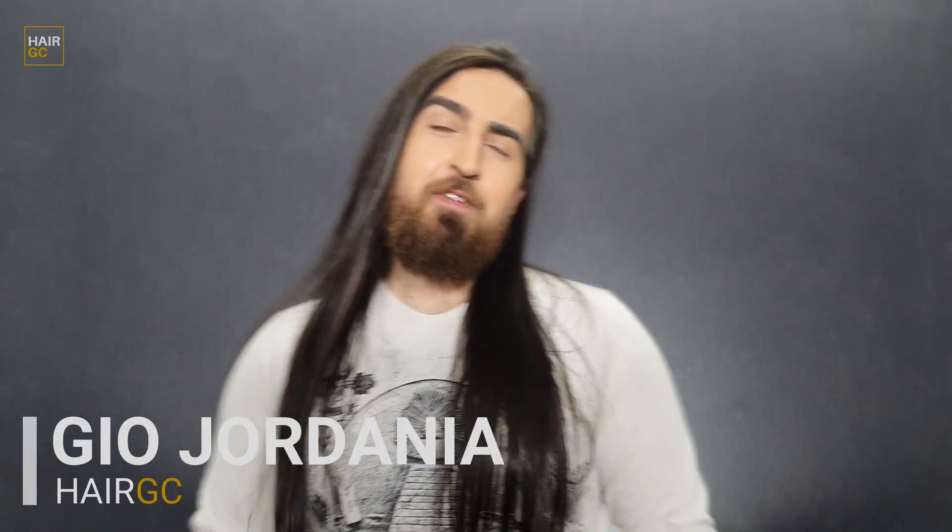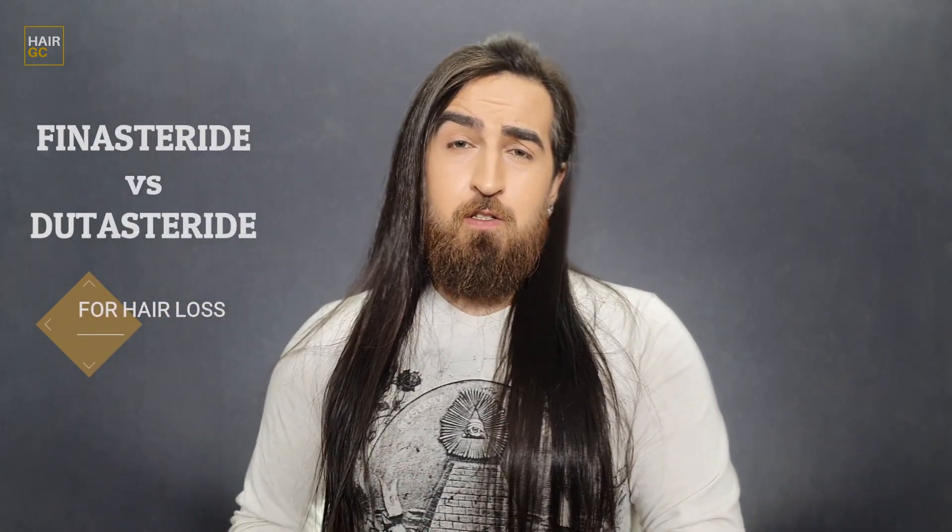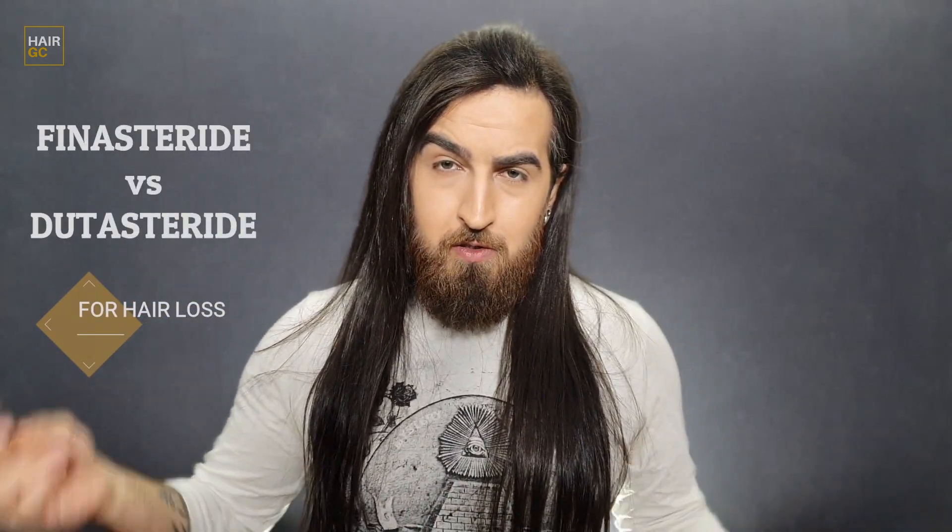What's going on guys, it's your boy Gio from HairGC, back at it again with another video. And in today's topic, we're going to be talking about finasteride versus dutasteride for hair loss treatment options. Let's get into it.